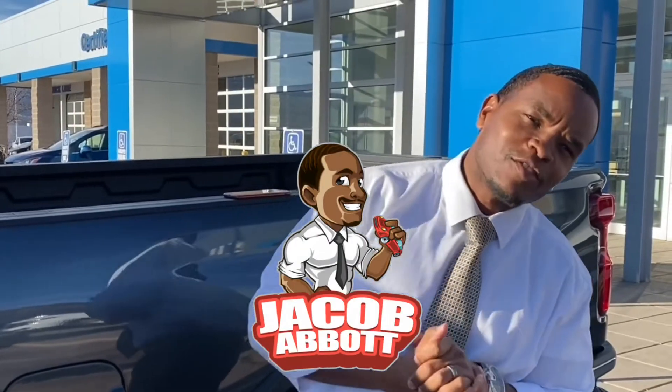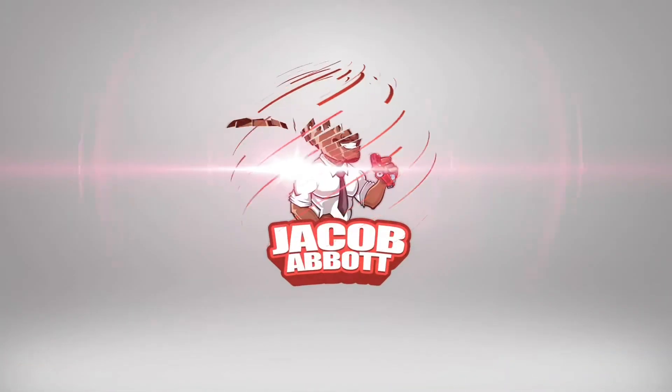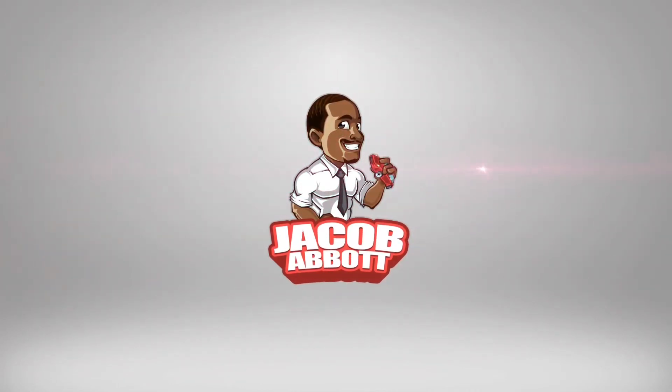Thanks for watching this video. I'm Jacob Abbott, the only car sales professional you'll ever need in Colorado Springs, Colorado, and don't forget, as always, check out my logo. See you next time.